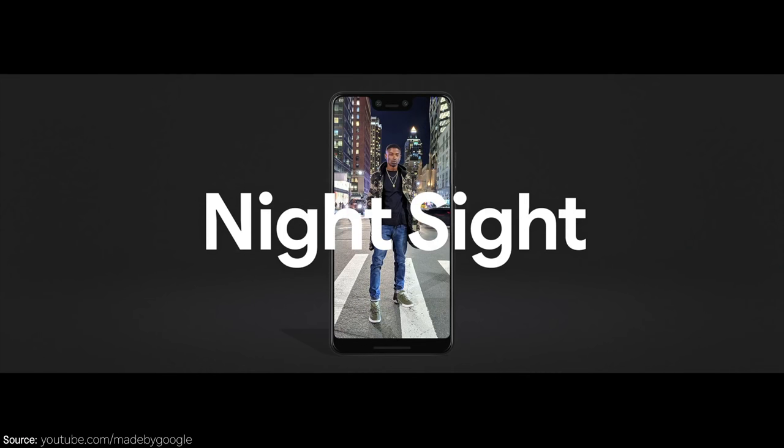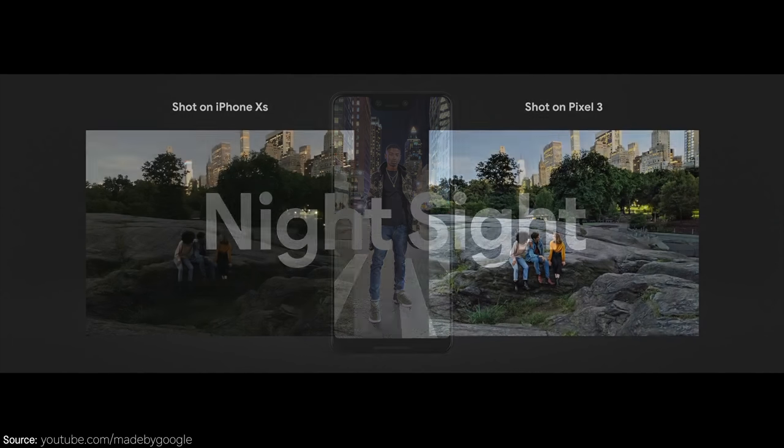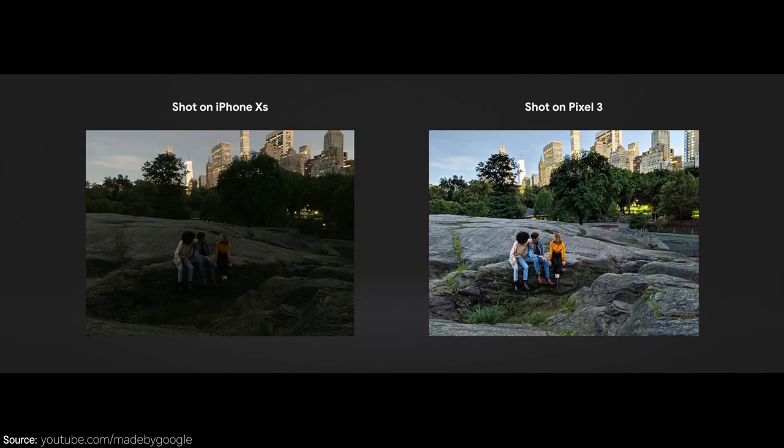The most impressive feature to me is called Night Sight. They put up a comparison between the iPhone 10s and the Google Pixel 3, and you can see for yourself — there's a huge difference in the comparison. Some people are speculating they probably turned down the exposure on the iPhone 10s, but I think even if they didn't, what I'm seeing from the Google Pixel 3 is going to be clearly better than what the 10s or really any other phone can do right now as far as nighttime shooting. I can't wait to do a real comparison between these two phones.